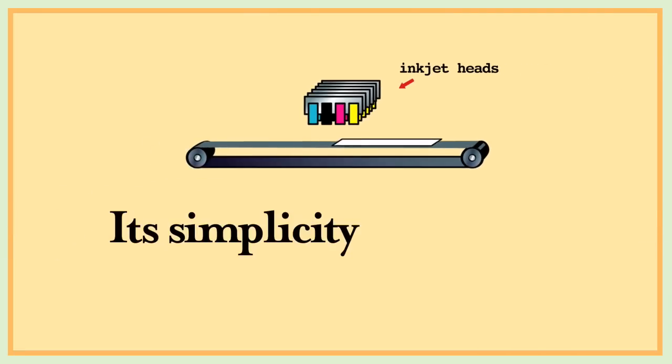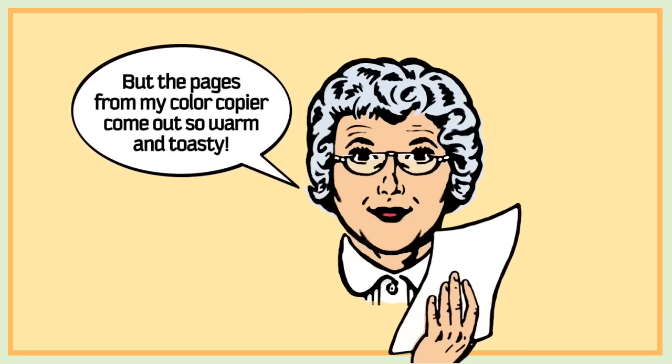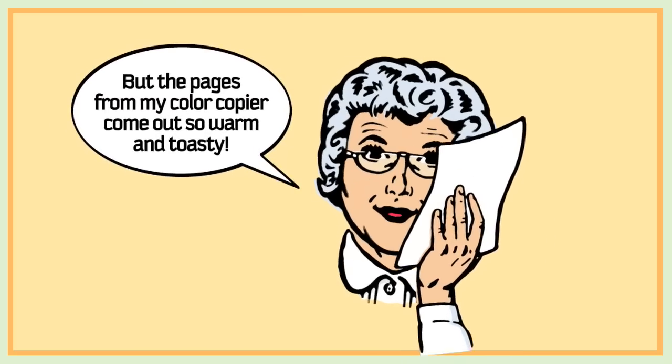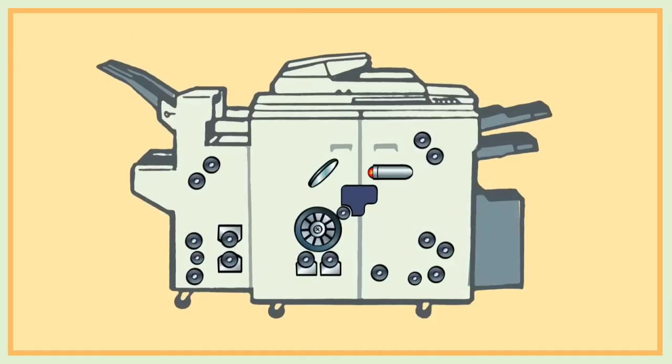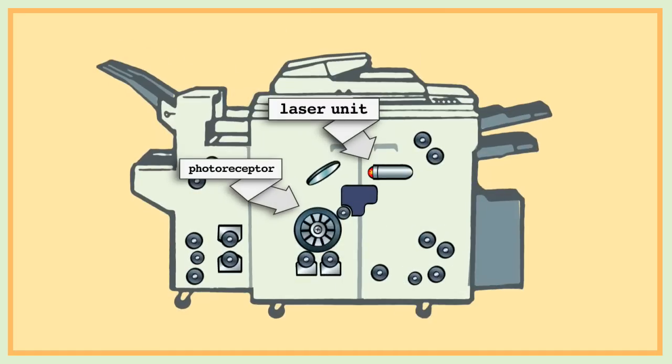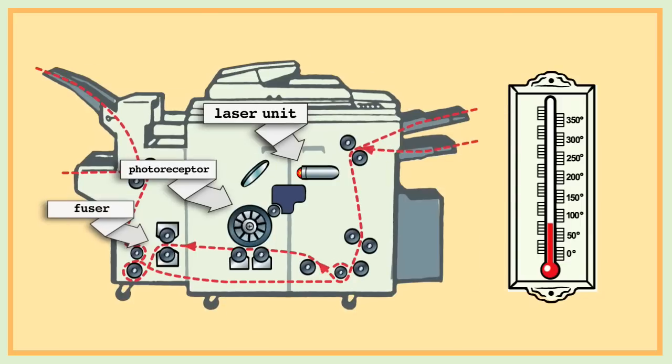Unlike color copiers, its simplicity lets it run at room temperature. That's because color copiers are electricity hogs, dependent on a lot of moving parts, a complex paper path, a fusing system, and lots of heat — making them much more vulnerable to failure and downtime.